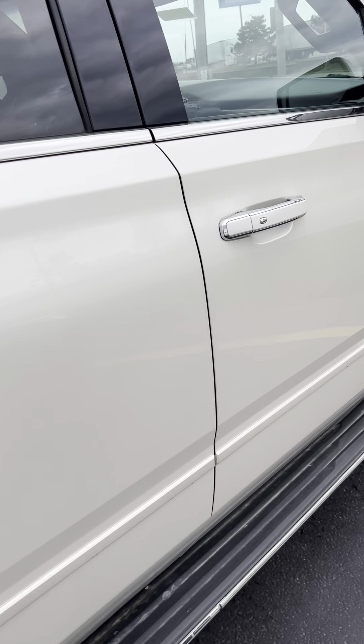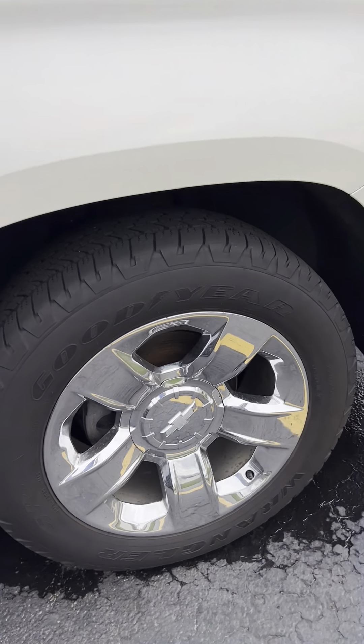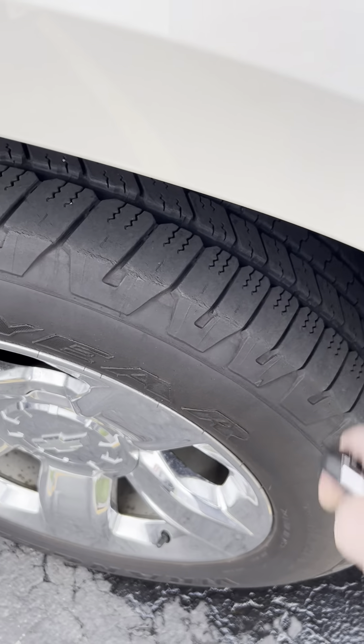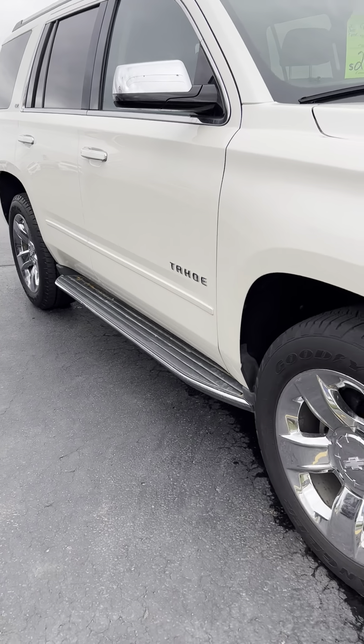All righty Rob, just wanted to give you a quick walk around on the Tahoe. It's streaming from Holland. It's pretty nice — everything looks very good.